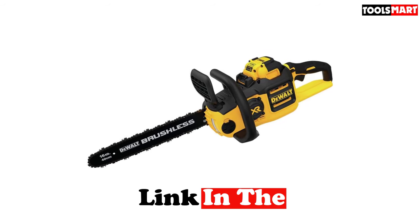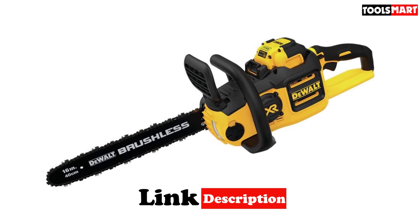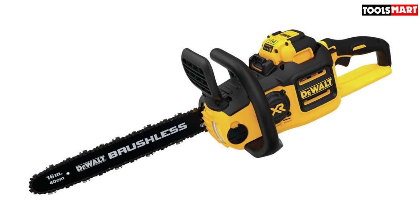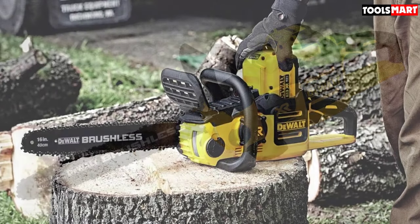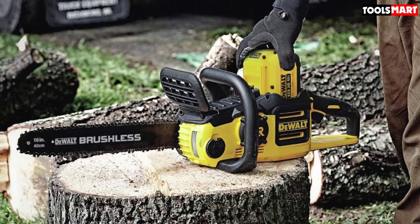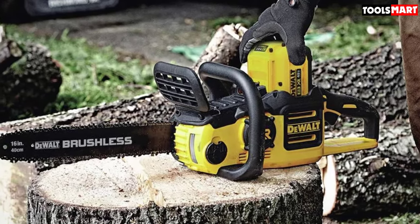Of course, you'll end up spending quite a bit more than any of the other saws on our list, and not everyone is willing to make that trade-off. That said, if maximum power and great balance are what you're looking for in your small chainsaw, this is exactly what you've been looking for. It's an amazing step-up, but it also sits right at the edge of what we'd consider to be a small chainsaw overall.